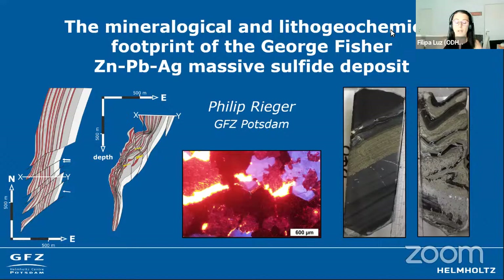Today, we are travelling to George Fisher and its geochemical features. Phil, the next 30 minutes are yours. Hi everyone, and thanks to Philippa and Hallelujah for having me here today.